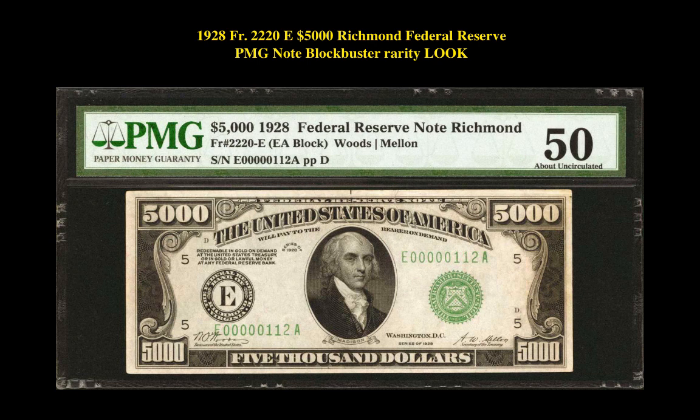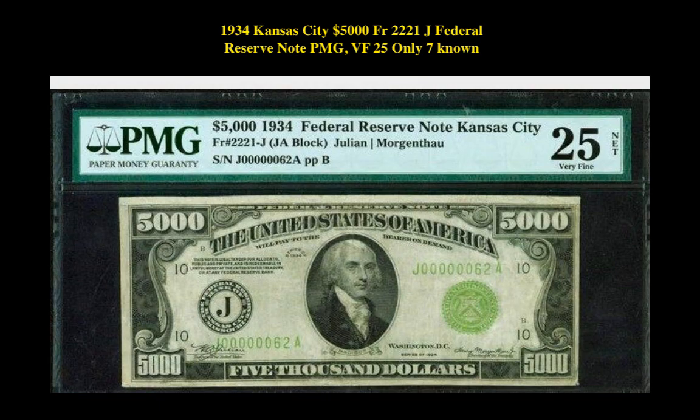Our first note is a 1928 Friedberg 2220-E $5,000 Richmond Federal Reserve PMG note. This note is currently valued at $186,000. Our second note is a 1934 Kansas City $5,000 Friedberg 2221-J Federal Reserve note PMG Very Fine 25.